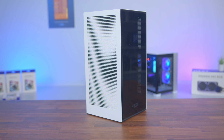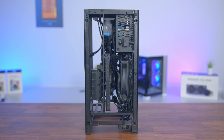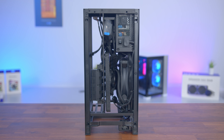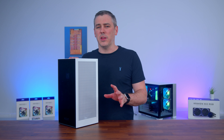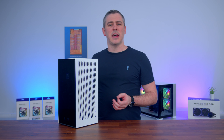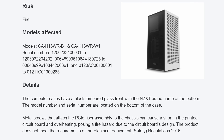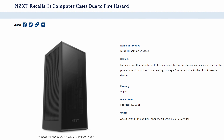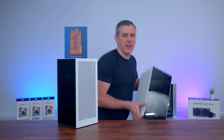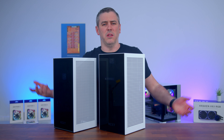The H1 Mini ITX case from NZXT entered the market and was quite frankly unlike anything we'd ever seen before in terms of both its style and execution. Though shortly after its launch it found itself with some issues — some being so severe that it actually led to a global recall of the case. Well, after all that drama, NZXT have come out with this, and it's called the H1.